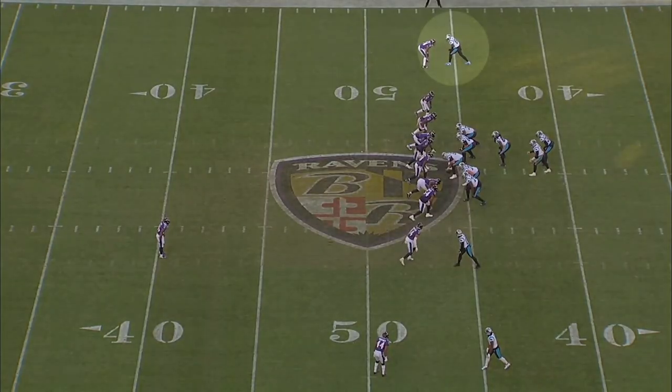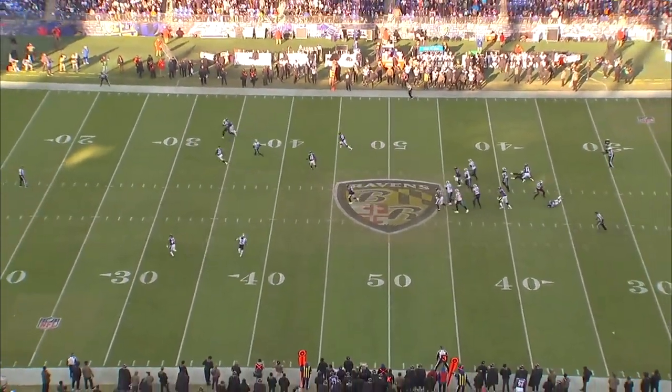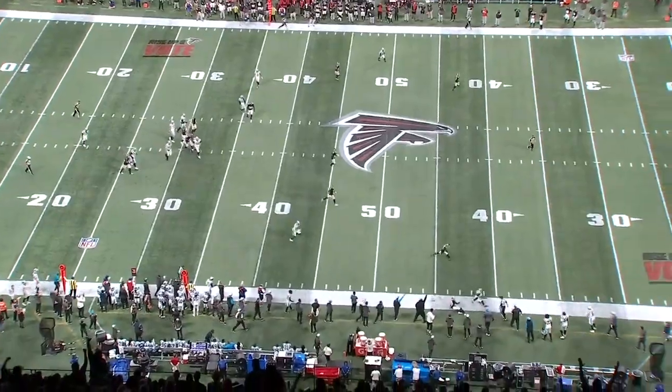As a deep threat, the two things that Terrace Marshall needs to improve are strength and body positioning at the catch point, and diversifying his releases at the line of scrimmage so that he can start to get more initial separation and stack corners downfield more easily.